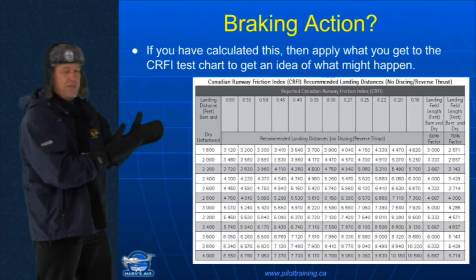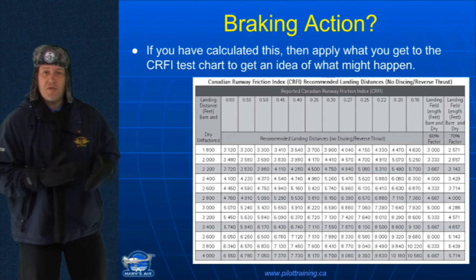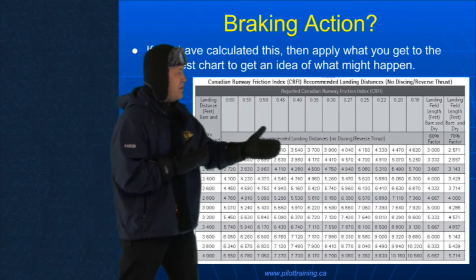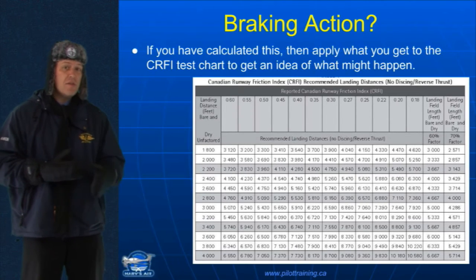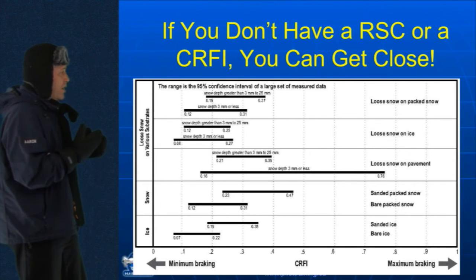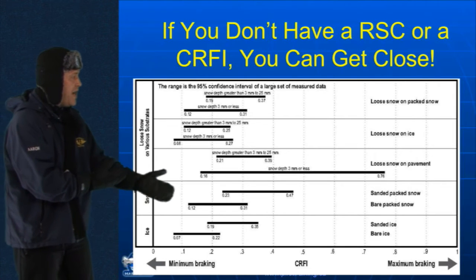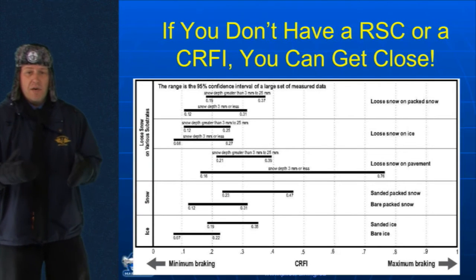Now, if you've calculated your takeoff distance, you could very quickly use that chart in the CFS to cross-multiply. Check with your instructor on how this could be done. You could see we've got a CRFI here of 0.35. Notice that if it usually takes me 1,800 feet to get stopped, at 0.35 it's going to now take me 3,700 feet to stop. Wow. That's a considerable increase, isn't it? If you don't have a runway surface condition report or a CRFI, you still can get close — use the CFS — and then you can see how bare or packed snow is 0.12 anywhere up to 0.31. So not very good braking on bare, packed snow at all.